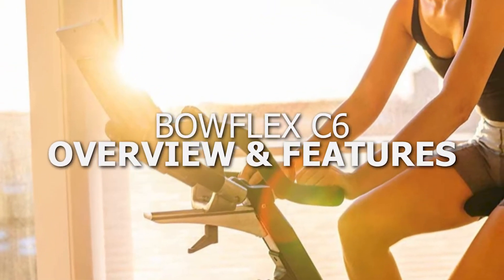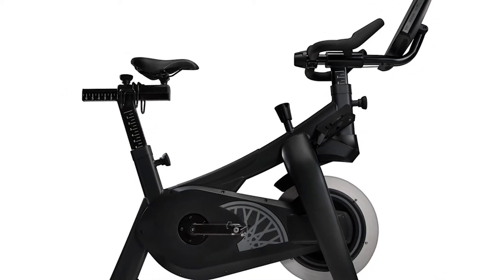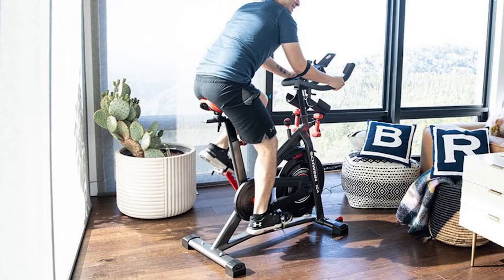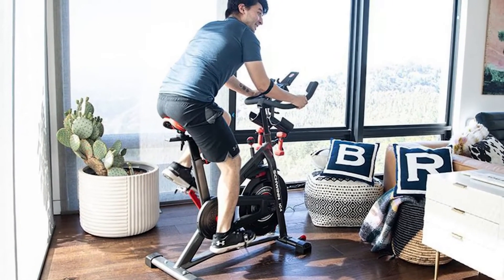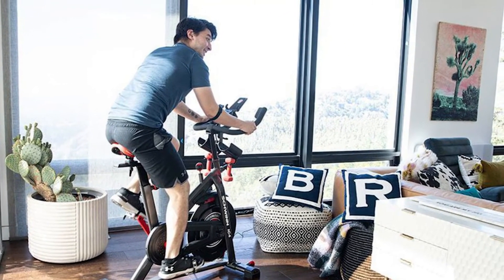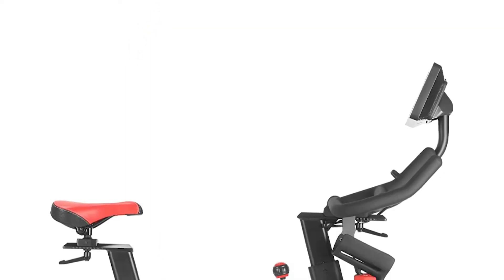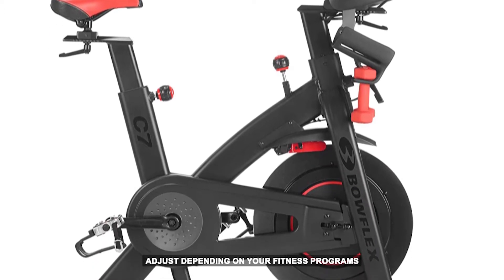Bowflex C6 overview and features: you do not have to clear out your savings for a fitness bike. The Bowflex C6 scores big when it comes to affordability, quality construction, and versatility. While it does not come with its own in-house app, you can use third-party apps like the Nautilus Explore the World app, Zwift, or the Peloton app. You can also use any type of shoes, adding further cost savings. The bike comes with 100 resistance levels adjustable to your fitness programs.